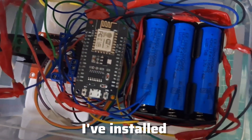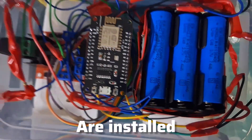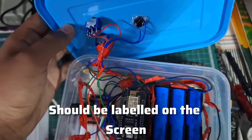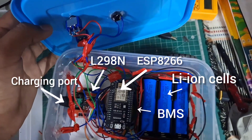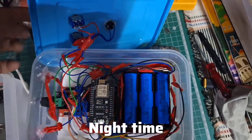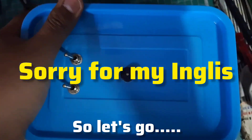Okay guys, I have installed everything onto the RC car. The horn, the backlight, and the frontlight are all installed. The components should be labeled on the screen as you can see. Also, it's currently night time so we are going to test it in the dark. Alright, let's go.